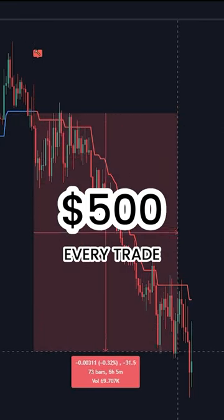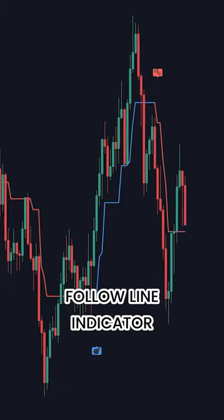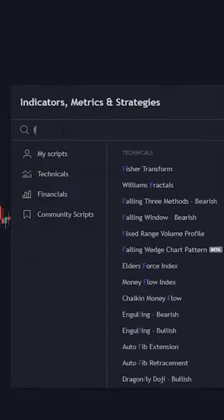This scalping strategy can make $500 in every trade. The indicator is called Follow Line Indicator. Go to TradingView and search Follow Line Indicator.